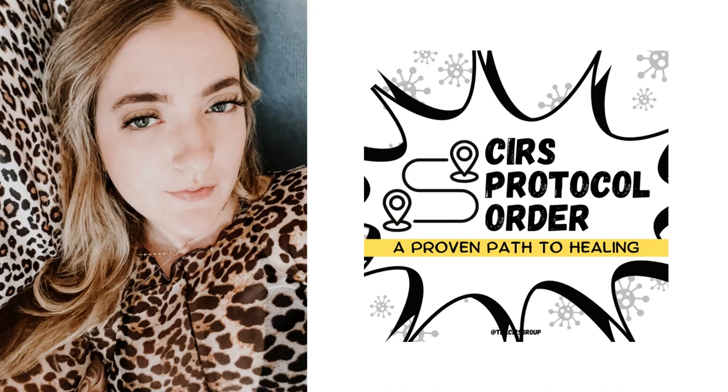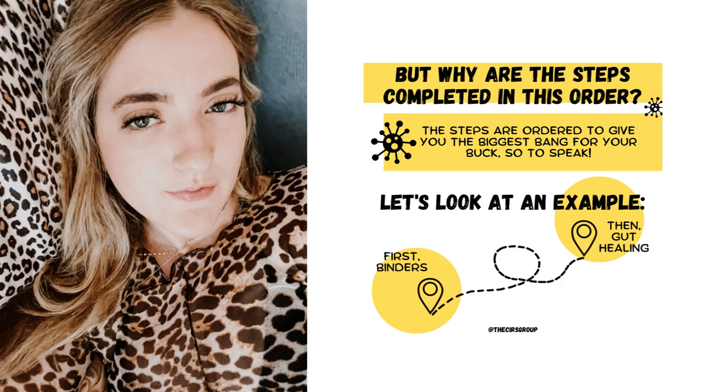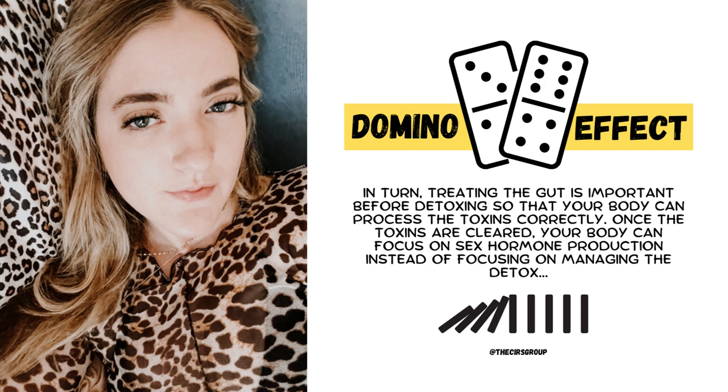Those are the three necessary steps to the protocol, but the rest will be determined by your testing and symptoms. I wanted to talk a little about the protocol order. The reason we do the protocol in the order we do is to get the biggest bang for your buck. For example, we take the binders before we do GI healing. You might think: if I did GI healing first, wouldn't I better absorb the binders? But SIRS lowers MSH — melanocyte stimulating hormone — which regulates the tight junctions of the gut. Taking the binders will help raise your MSH, making GI healing efforts more effective. The protocol is ordered this way so you get a domino effect of healing and don't have to repeat steps. This is the most efficient way to complete the Shoemaker protocol.